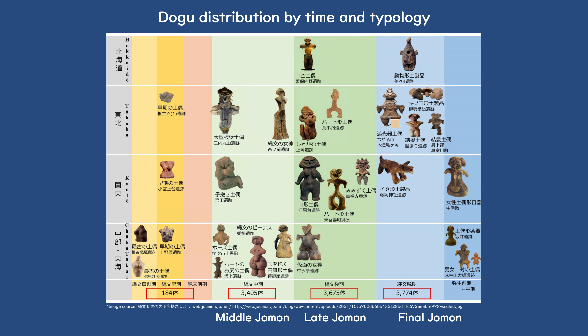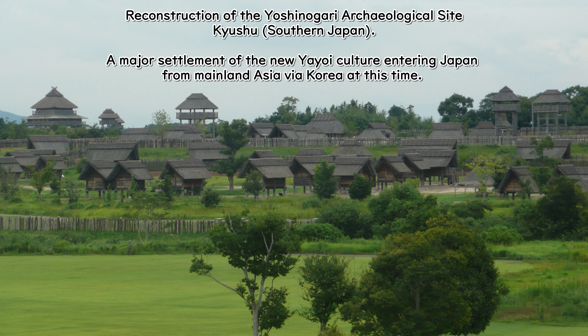Towards the end of the Middle Jomon period, Dogu almost entirely disappeared from the centres of their production and use, extending from the Kinki and Chubu regions of central Japan up to Hokkaido, except for the Tohoku region, where the figures continued in use. We can tell from the archaeology that this period was a time of collapse, as settlement numbers sharply declined from their peak in the Middle Jomon. Interestingly, there was a brief resurgence of Dogu usage in the Kinki, Chubu, and Kantō regions during the final Jomon period, circa 1000 to 300 BC, before Dogu completely disappeared from the archaeological record, moving into the Yayoi period, circa 300 BC to 250 AD, which coincides with the development of a new culture under the first Japanese state, the Yamato Kingdom.